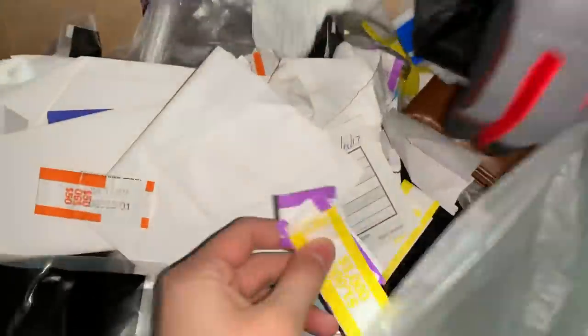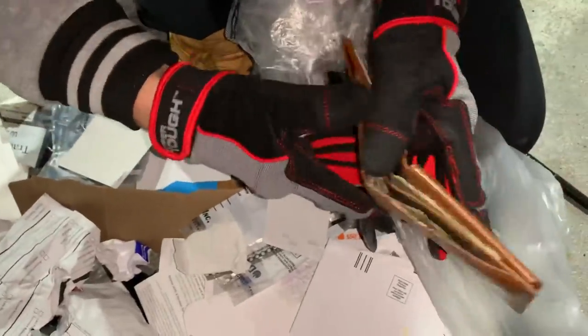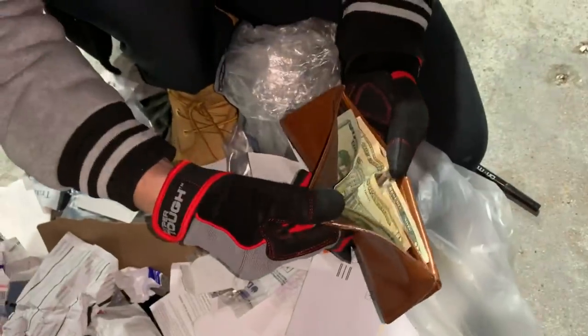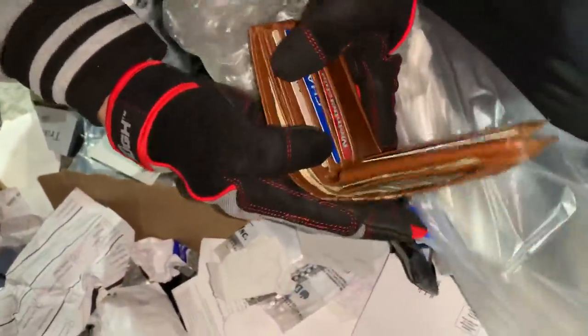Wait — there's more. What is this? Oh, it's a wallet! It's not empty — there's money in there! Oh baby, oh my god — 20, 30 — we got 50 bucks! Why the hell would anybody throw away money?